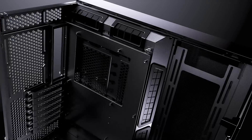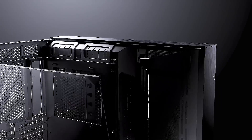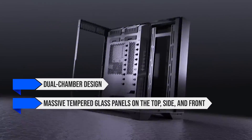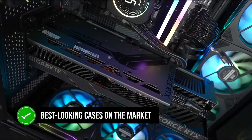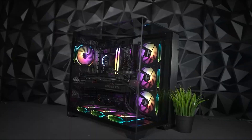Finally, all of these components sit inside the iconic Lian Li O11 Vision. This is a critically acclaimed case because of its dual chamber design, massive tempered glass panels on the top, side and front, and fantastic airflow. Throw in a couple of RGB fans into this thing, and it becomes one of the best looking cases on the market. It's a bit pricey, but well worth it for such a well put together chassis.